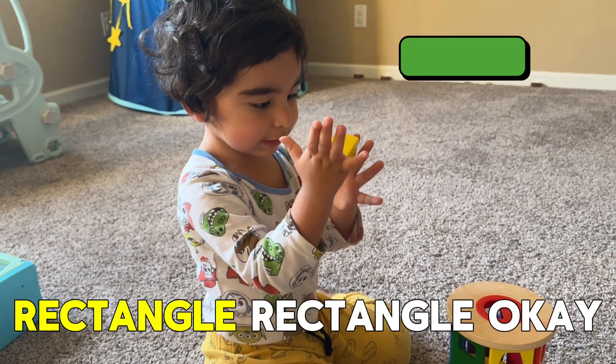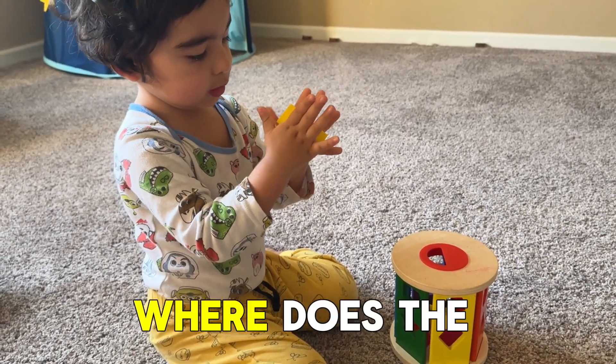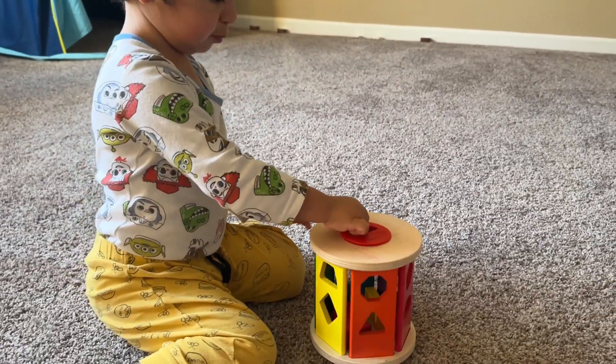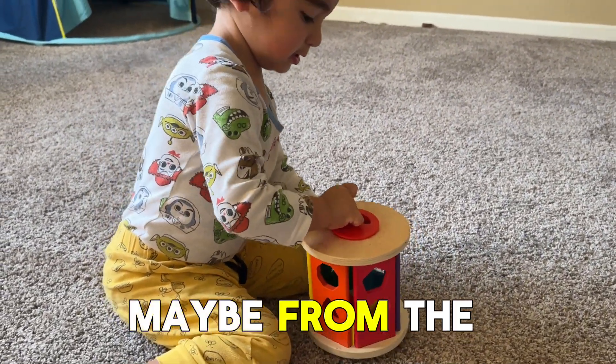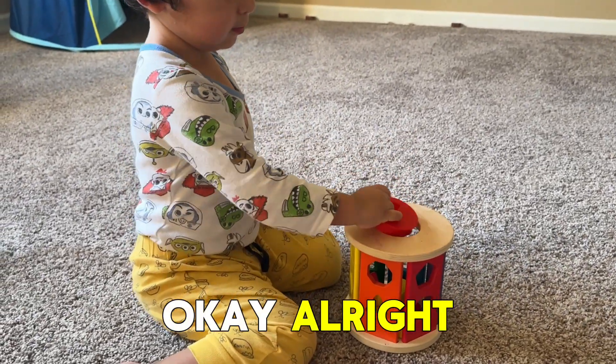What do you have? Rectangle. Rectangle, okay. Where does the rectangle go? Maybe from the top? Yes. Okay.